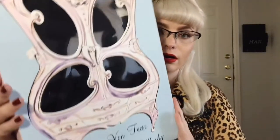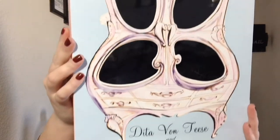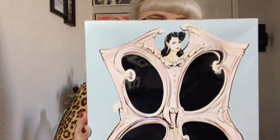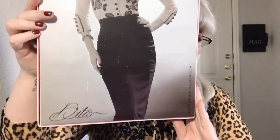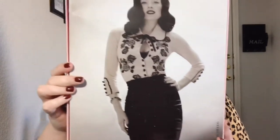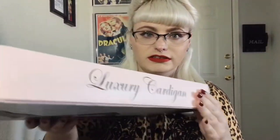So the box — it usually comes in this box right here, and it has a photograph on the back. I really like these boxes because they keep everything protected and neat and I can store them easily on the top of my closet.